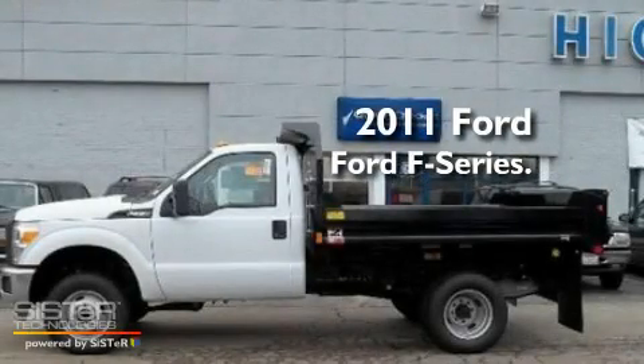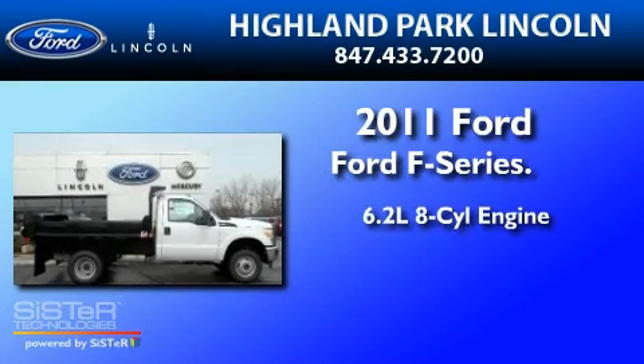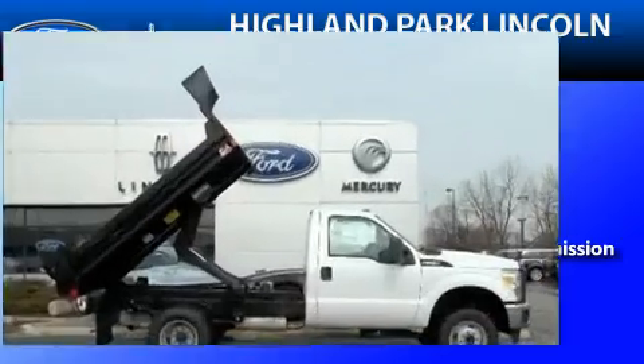This is a brand new 2011 Ford F-350. It features a 6.2-liter, eight-cylinder engine, a six-speed automatic transmission, and four-wheel drive.